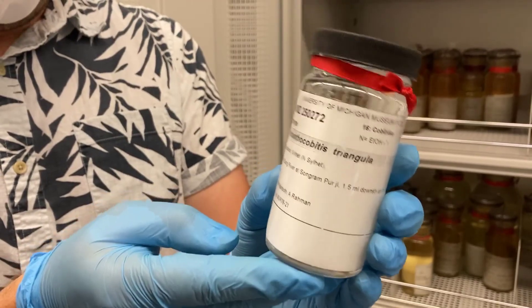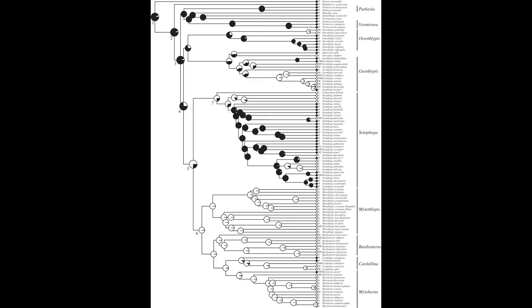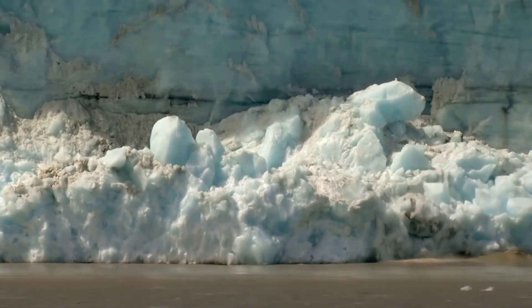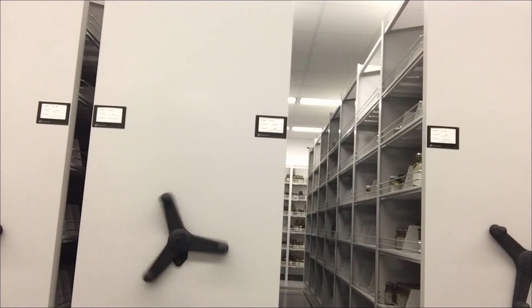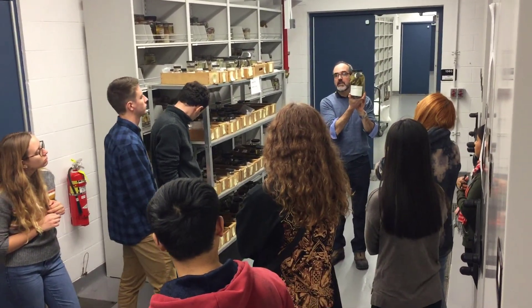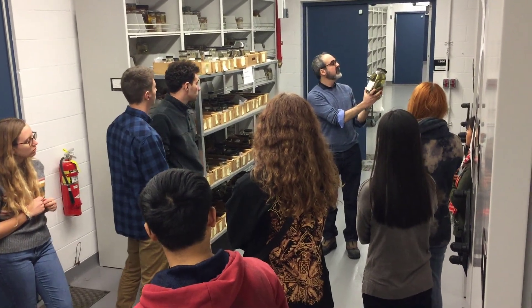From naming species new to science to unraveling the mysteries of how biodiversity originates, or understanding the impacts of climate change, our state-of-the-art facilities ensure our collections are available to researchers, students, and visitors to discover and understand biodiversity in all its complexity.